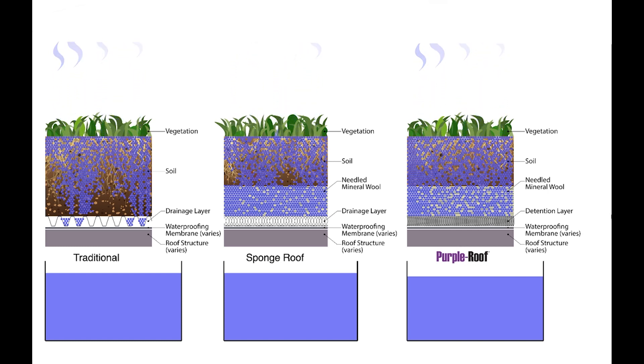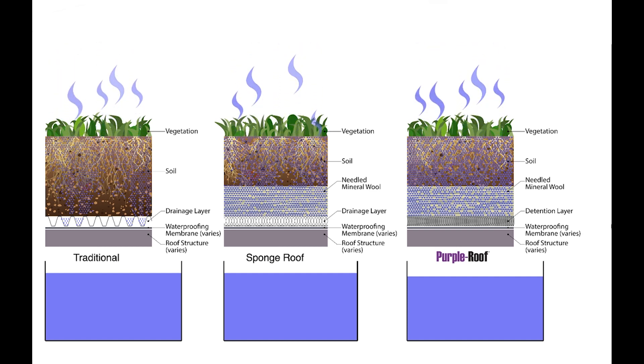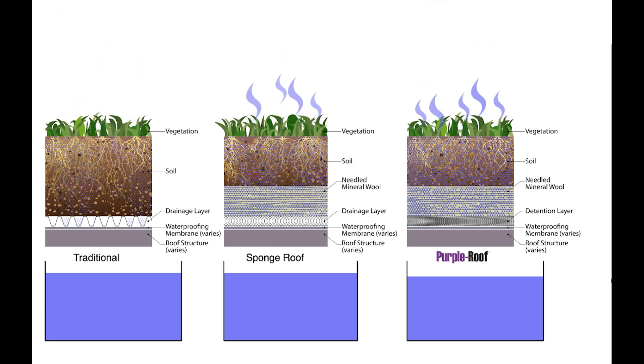As the rain subsides, evapotranspiration begins and all three profiles start drying out. The traditional profile is holding less water and dries out faster. The sponge roof and the purple roof profiles are retaining more water and dry out more slowly. This translates into happier, healthier plants.